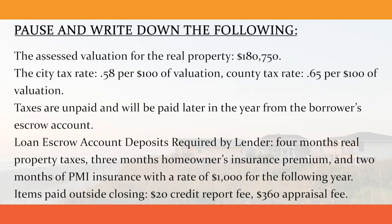Loan escrow account deposits required by the lender are four months of real property taxes, three months of homeowner's insurance premium, and two months of PMI insurance with a rate of $1,000 for the following year. Items paid outside of closing are a $20 credit report fee and $360 appraisal fee.